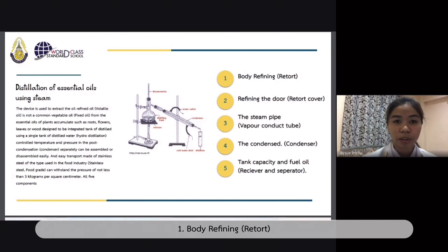The five components are: first, body refining retort; second, refining door, retort copper; third, the steam pipe, conductive; next, the condenser; and finally, tank capacity and fuel oil collection.